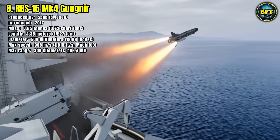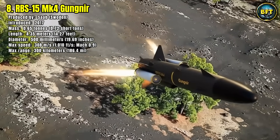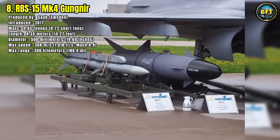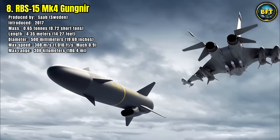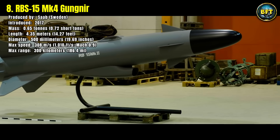Launched from ships, trucks, or Gripen fighters, it flies towards its target at high subsonic speeds, skimming just meters above the waves to stay below enemy radar detection. Its advanced seeker and intelligent navigation systems allow it to discriminate between targets and strike with pinpoint accuracy from a standoff range of over 300 kilometers.